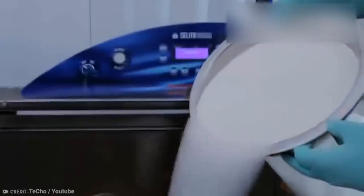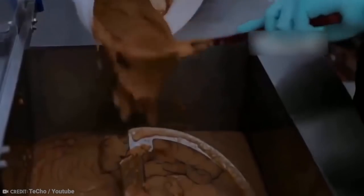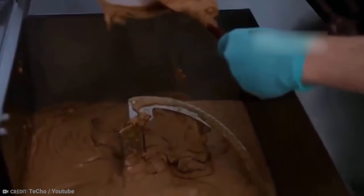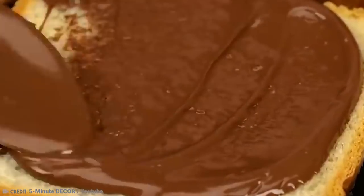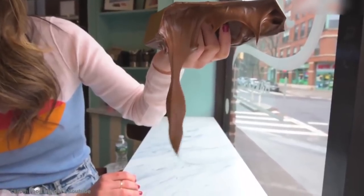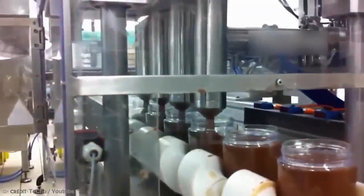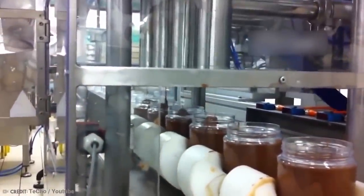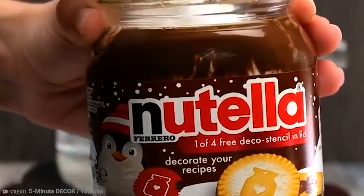Nutella contains sugar, palm oil, hazelnuts, cocoa, skimmed milk powder, soy lecithin to stop ingredients from separating, and vanillin, which is a synthetic version of a flavor component from vanilla bean extract. It's a favorite in sandwiches, on toast, and also in desserts, ice creams, and other sweet treats. People love Nutella so much that the number of jars produced each year would be enough to circle the earth 1.8 times, according to the Nutella website. But after learning all this, will you buy it again?